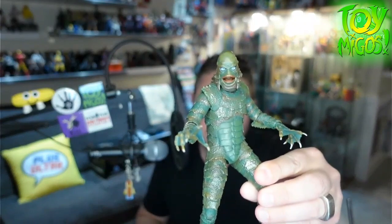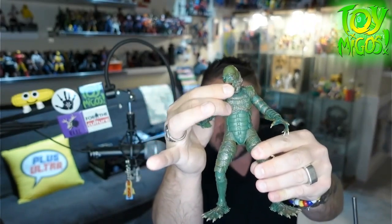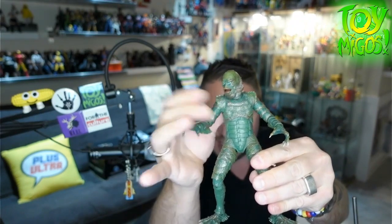This is some of the stuff that's come in. This was my Toymigos pick of the month — I got in the NECA Creature from the Black Lagoon. This guy is dope. He's got a little articulated jaw, which is so freaking cool. And this thing is packed with articulation for a NECA figure — double joints and lots of torso articulation, very poseable.